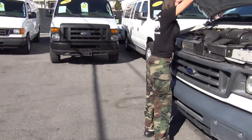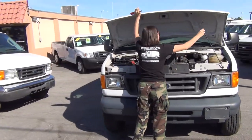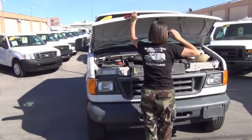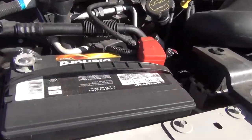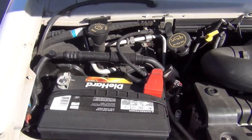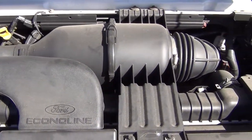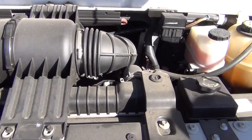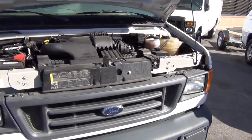It has a brand new, top of the line, gold series Die Hard battery. Every vehicle that we get in, we don't just try to get away with as little as possible — we try to find the problems before the problems find you. So we load test the batteries and if they're low, we replace them. We change the oils, check the fluids, check the belts, check the brakes, check the rotors, and replace the tires most of the time.